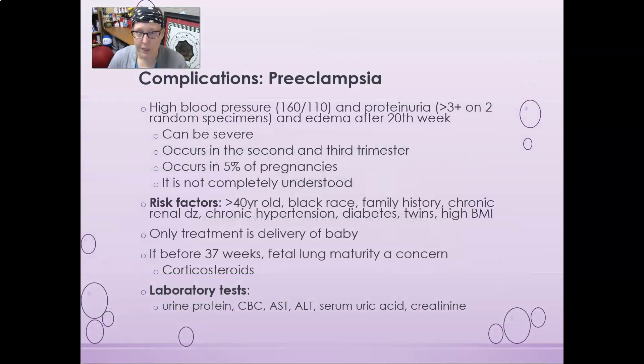The first complication we're going to discuss is preeclampsia. Preeclampsia is evidenced by high blood pressure, usually above 160 over 110, and proteinuria — more than three plus on two random urine specimens. This is protein in the urine. Edema, which is swelling especially in the legs and feet, occurs after the 20th week and can be severe.